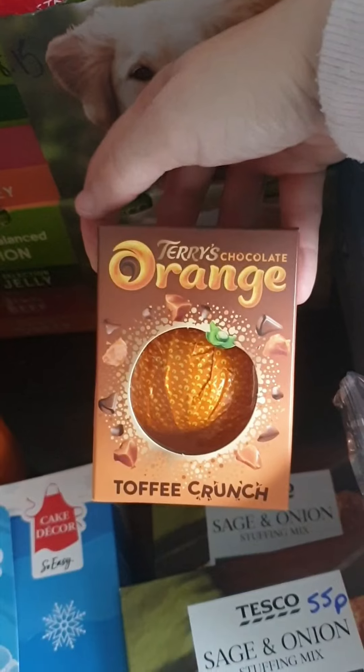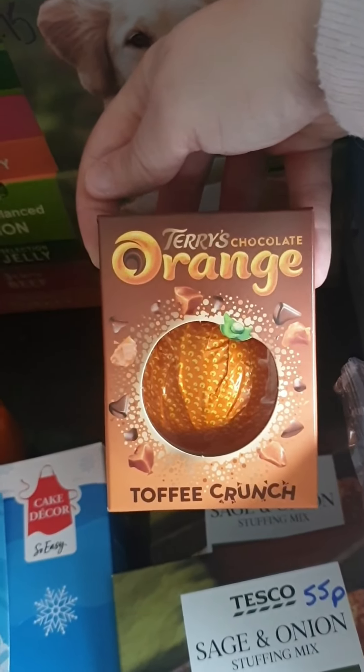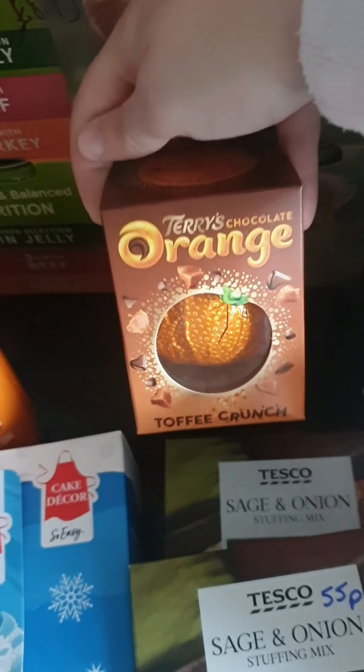I picked up a Terry's Chocolate Orange Toffee Crunch — I thought this would be a nice addition to my Terry's Chocolate Orange collection. That was a pound.